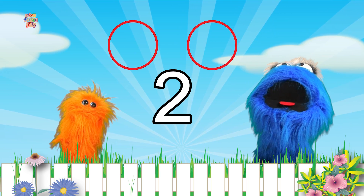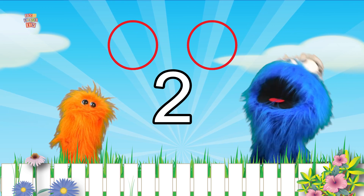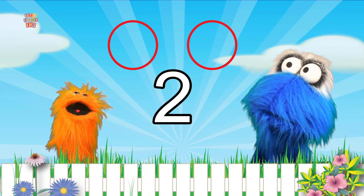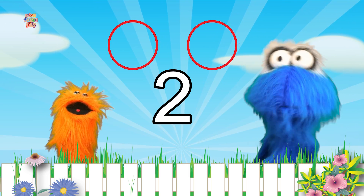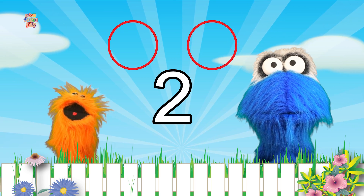Wow! There are two circles above us! Yes there are! One, two! Wow! Did we just count, Bobby? Yes we did! We just counted to two!